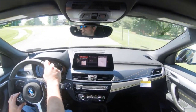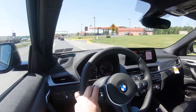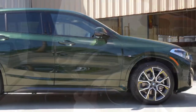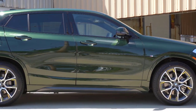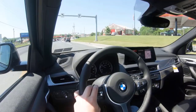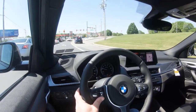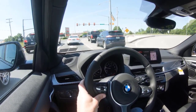In our testing, the X1 at full thrust reached 60 miles per hour in 5.4 seconds and covered the quarter mile in 14.1 seconds at 99 miles per hour. Replacing the previous 8-speed automatic, a 7-speed dual-clutch gearbox has a wider ratio spread and allows coasting. If you want it on high alert for grabbing gears, sport mode shifts with more vigor, and the M Sport package ($2,300) provides paddle shifters that put the decision-making in the driver's hands.